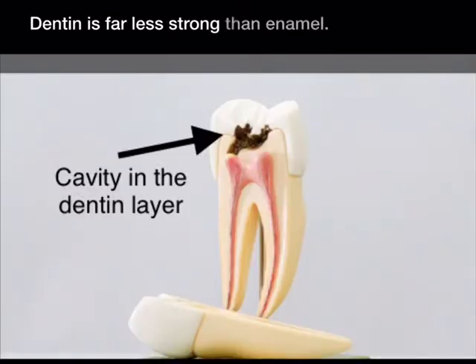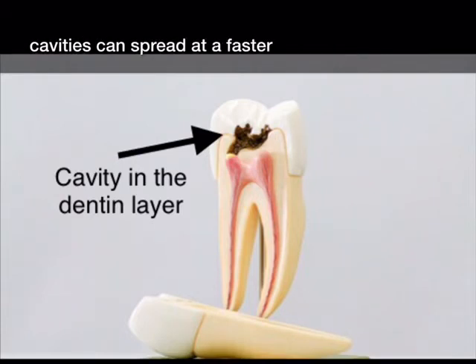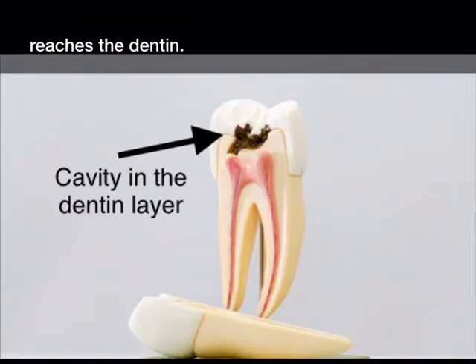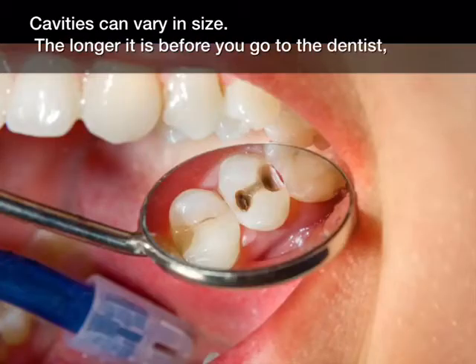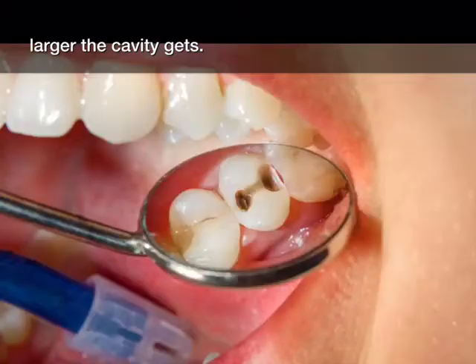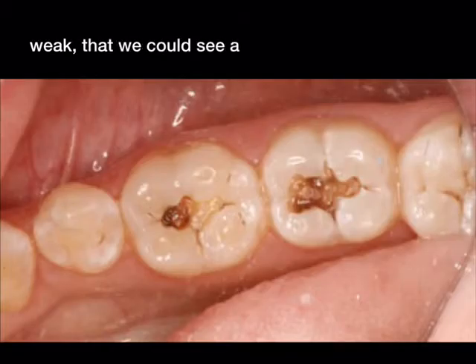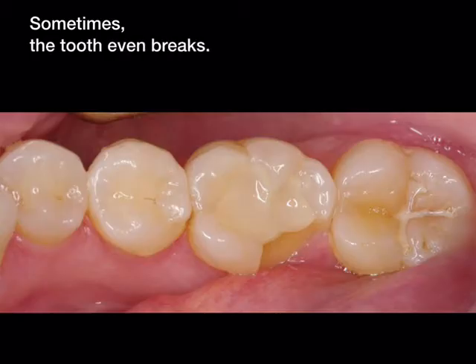Dentin is far less strong than enamel. Because it is so much softer than the outer layer, cavities can spread at a faster rate once the decay reaches the Dentin. Cavities can vary in size — the longer it is before you go to the dentist, the larger the cavity gets. The decay in the Dentin causes the tooth to be so weak that we could see a large hole, and sometimes the tooth even breaks.